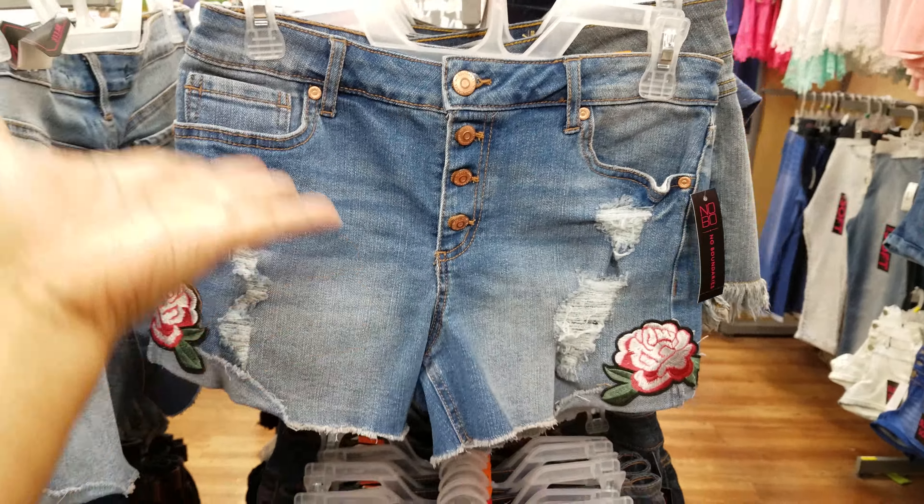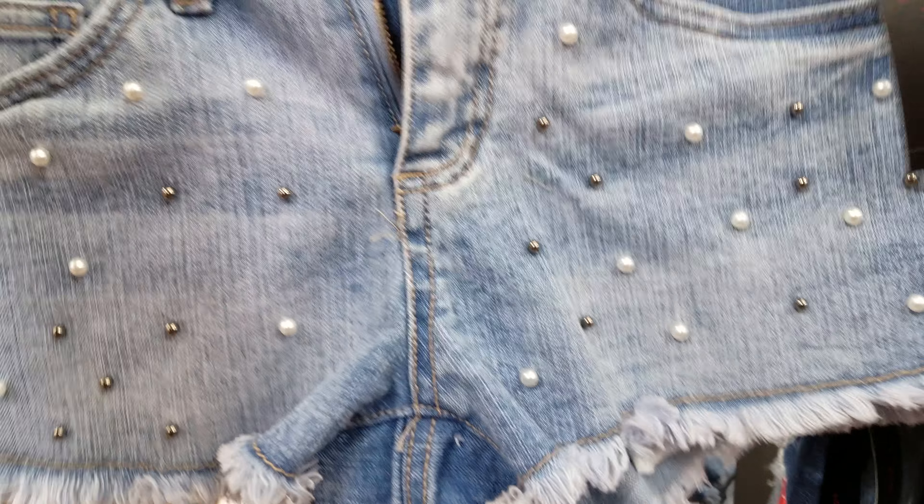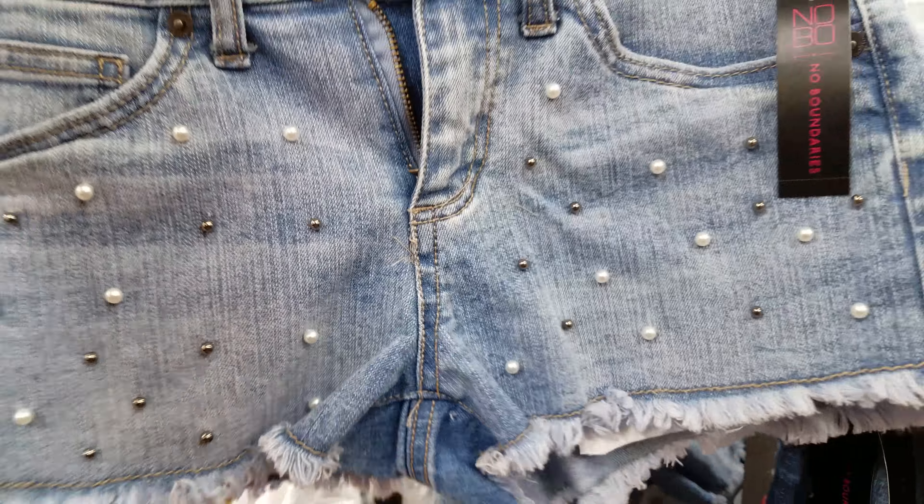Then there's a pearl-decorated shorts option — you can make this yourself at home too. Hot glue the pearls on, use no-sew fabric glue, or sew them on if you know how. Really basic stuff for the summer and there's a white version too.